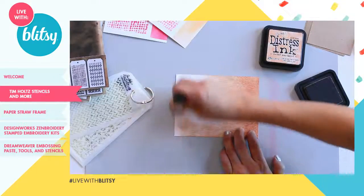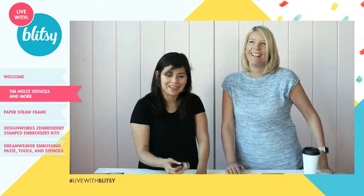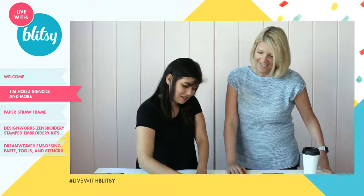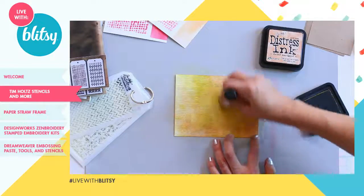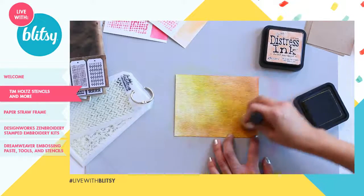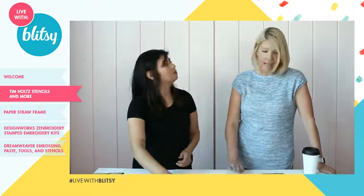It sounds like a couple of people in the chat have used it — great for Father's Day, great for a more masculine card. I added a little bit more of a yellow-green tint with a different ink color and you can see how it really starts to add a lot of dimension. It's just mind-blowing how cool that looks.